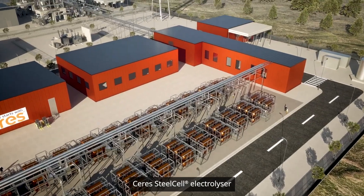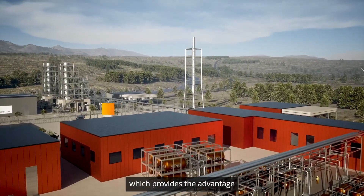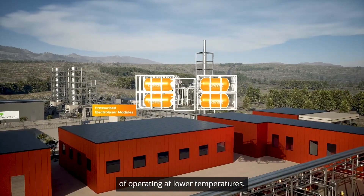Ceres' steel cell electrolyzer is the latest generation of SOEC technology, which provides the advantage of operating at lower temperatures.